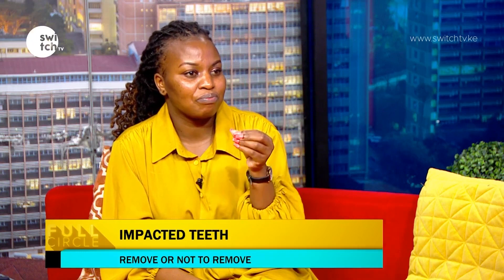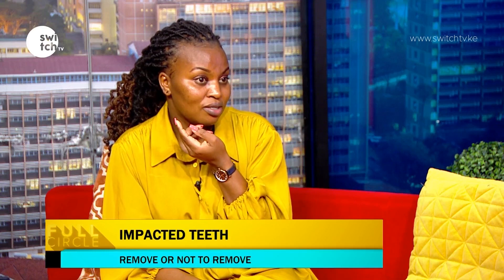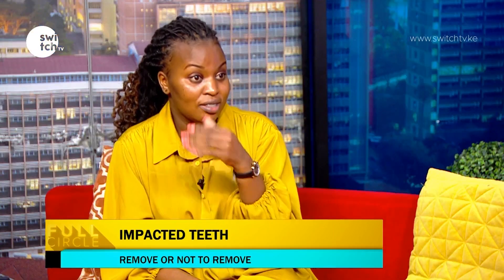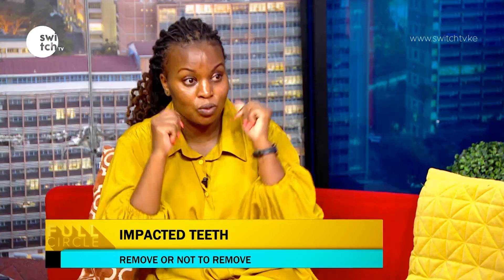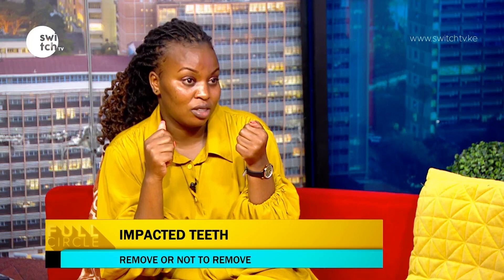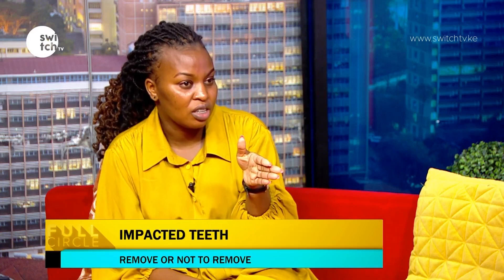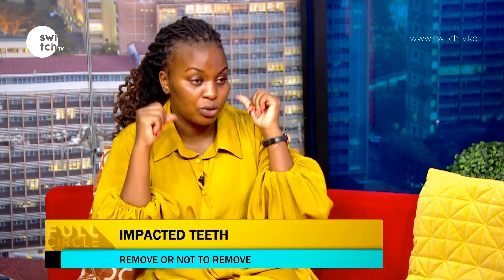Sometimes milk teeth overstay in the bone and don't come out. By the time you're 12, they should all be out. When they overstay, they prevent the permanent teeth from erupting. Those permanent teeth are good teeth — a milk tooth can't serve you long-term past age 30. In that situation, we need to put you on braces and pull the permanent teeth up.